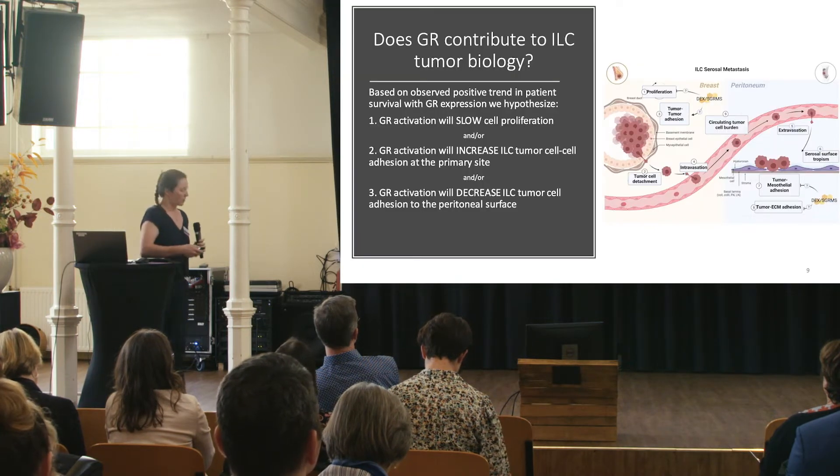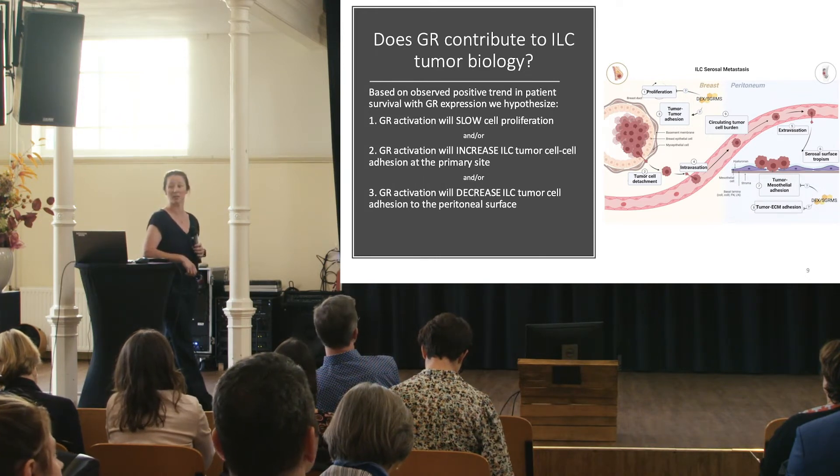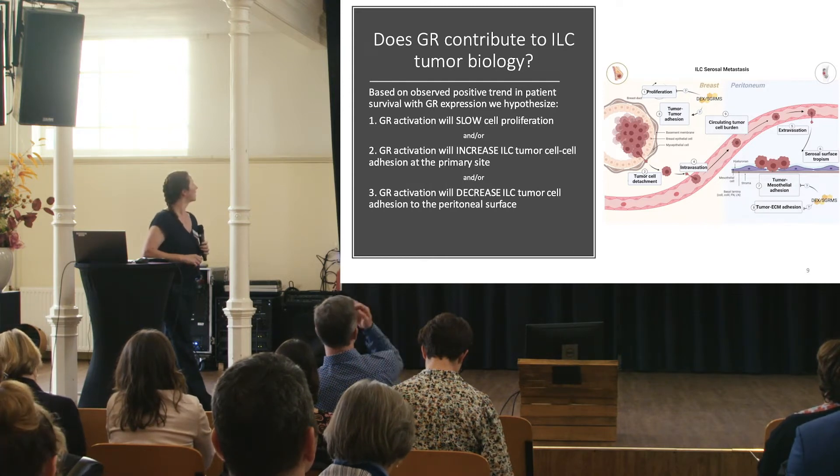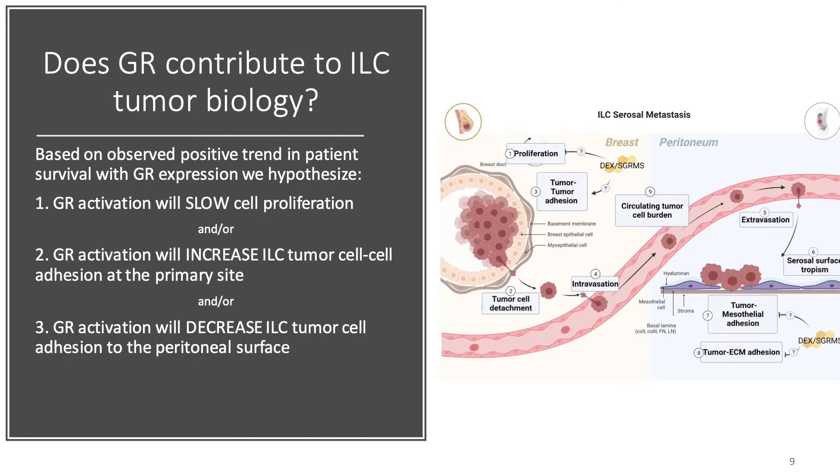With those preliminary data, we continue to ask: does GR contribute to ILC biology? We focus on three specific hypotheses. In line with our studies on IDC, we hypothesize that GR activation will slow ILC proliferation in vitro, corresponding to slowed tumor growth at the primary site.